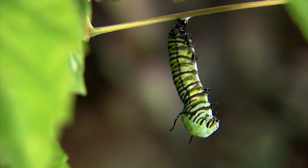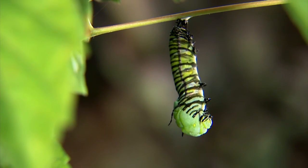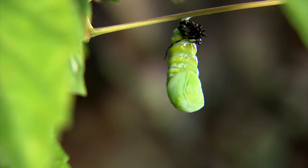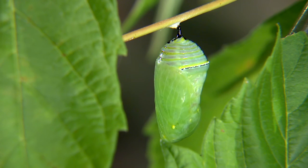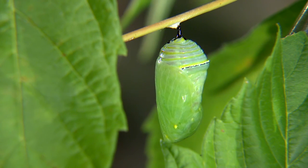Monarchs are a particularly good model organism for chemical ecology as well as migration of insects. I study mostly the chemical ecology portion of their biology and how much of a conservation concern parasitoids or other invertebrate predators or other natural enemies might be to monarchs.